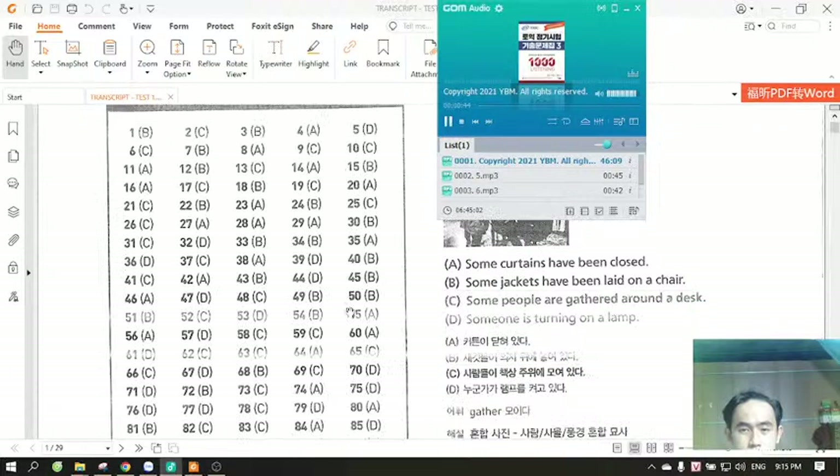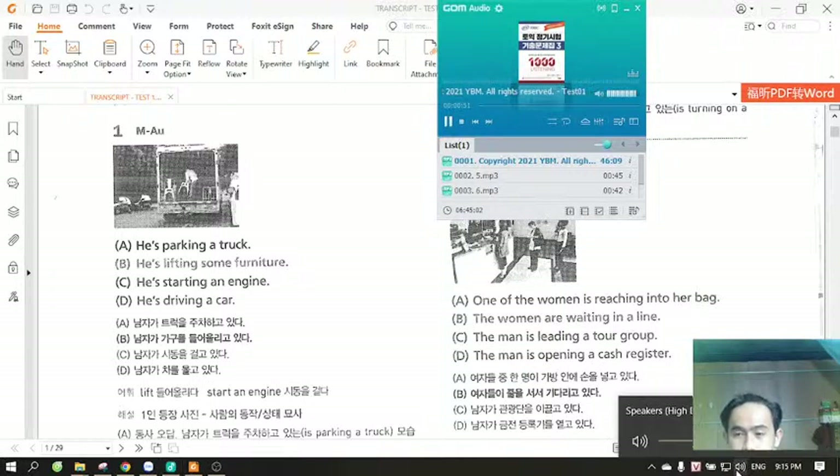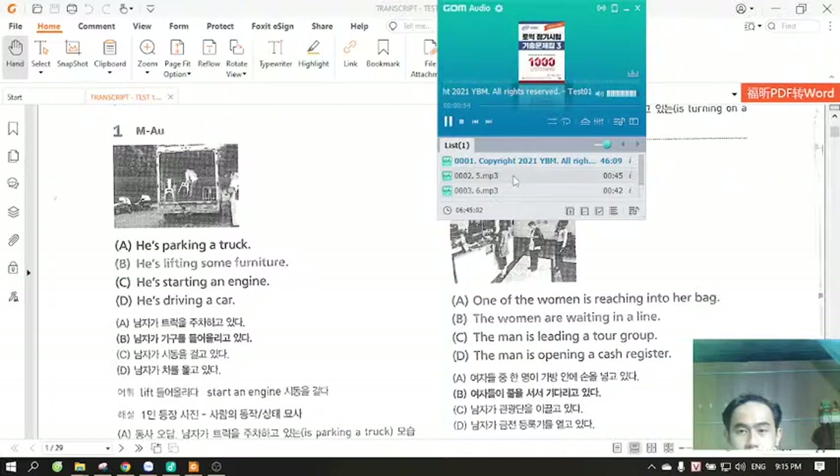Directions: You will hear four statements about each picture. Select the statement that best describes what you see in the picture. Find the number of the question on your answer sheet and mark your answer. The statements will not be printed in your test book and will be spoken only one time. Look at the example item below. Now, listen to the four statements.